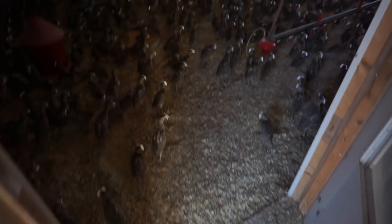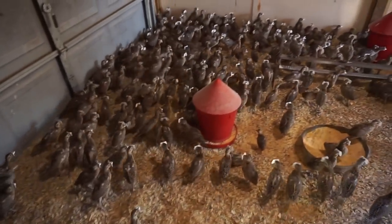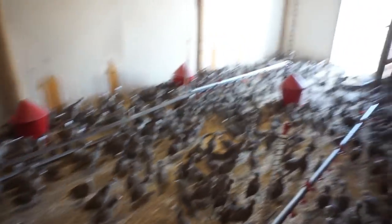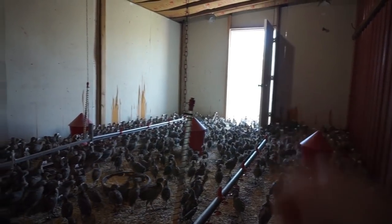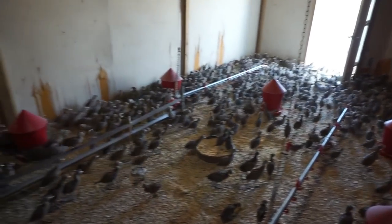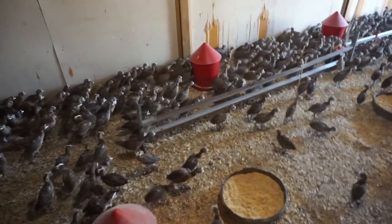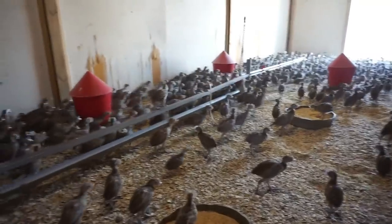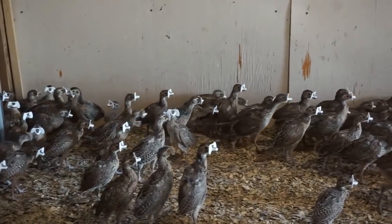This is the brooder room. There should be right around 1,100 birds in here. They also get to go out in the pen that leads out to the main pens. Hope the fan's not too loud behind me — trying not to scare them. Pheasants tend to be a little bit on the fidgety side.